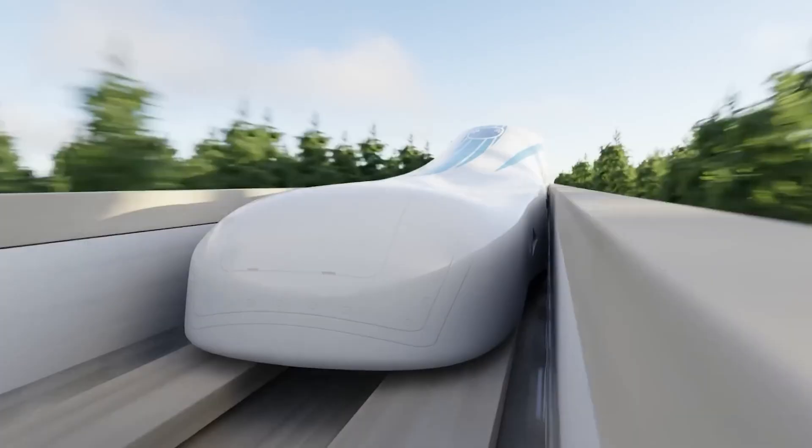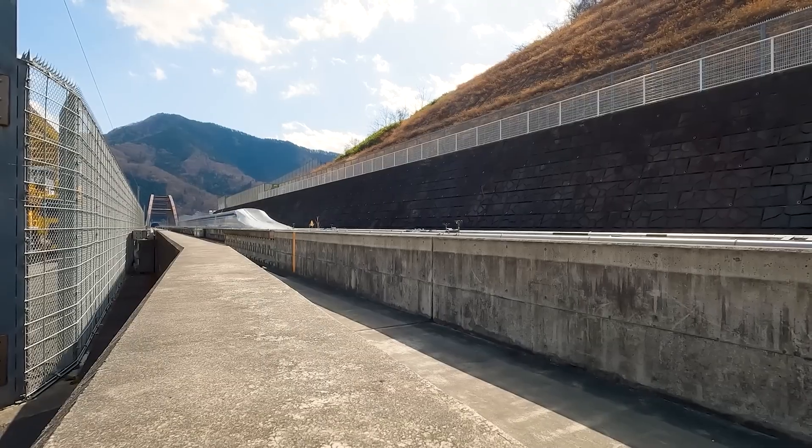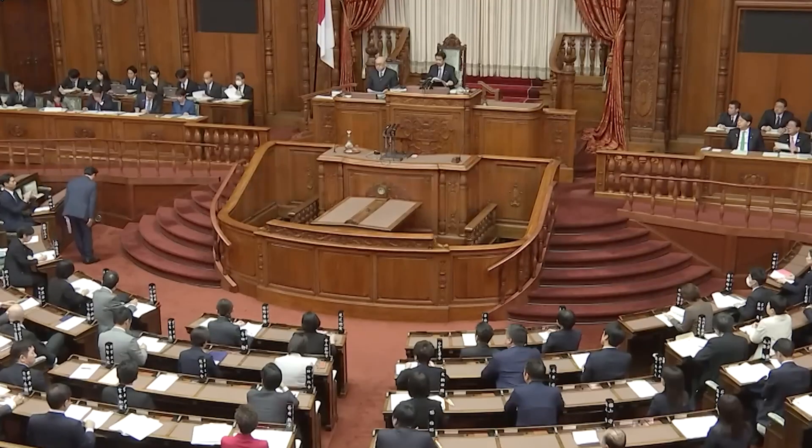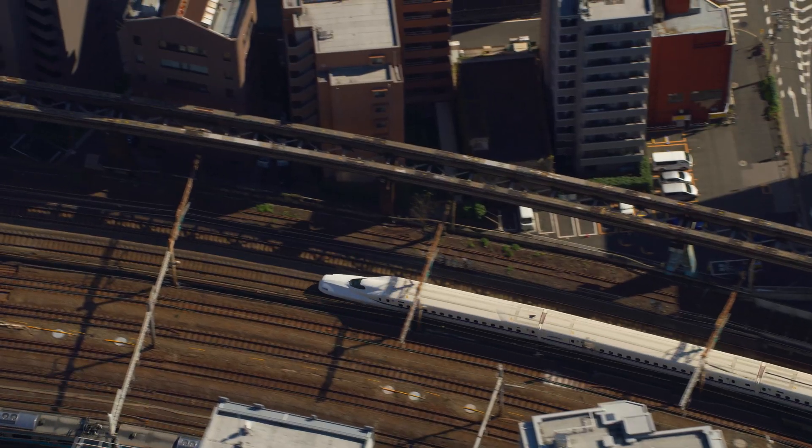And yet, if you were on board, the train is so smooth that your coffee would barely ripple. But getting here has not been easy. Japan had to overcome three major engineering challenges, and in the process they sparked a massive debate over whether this train should even exist. In this video, I'll show you how we got here, how the train actually works, and what the future will look like.